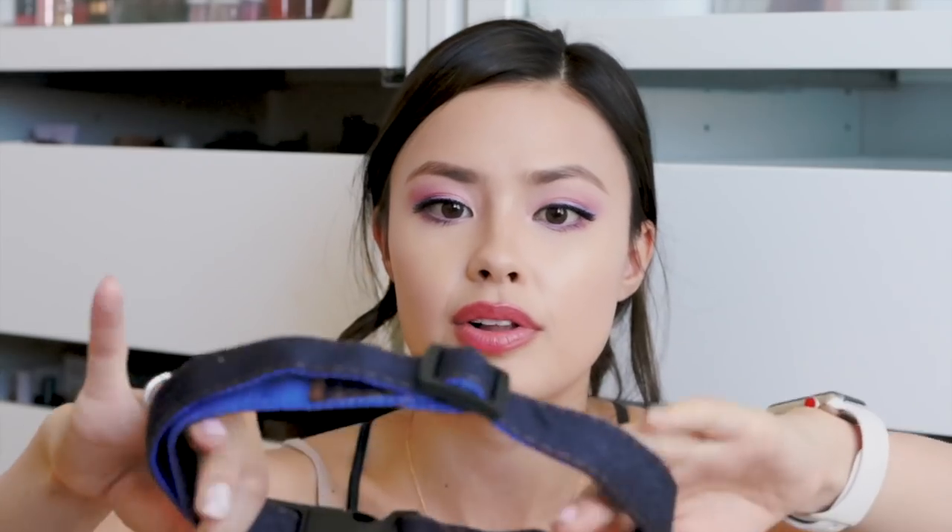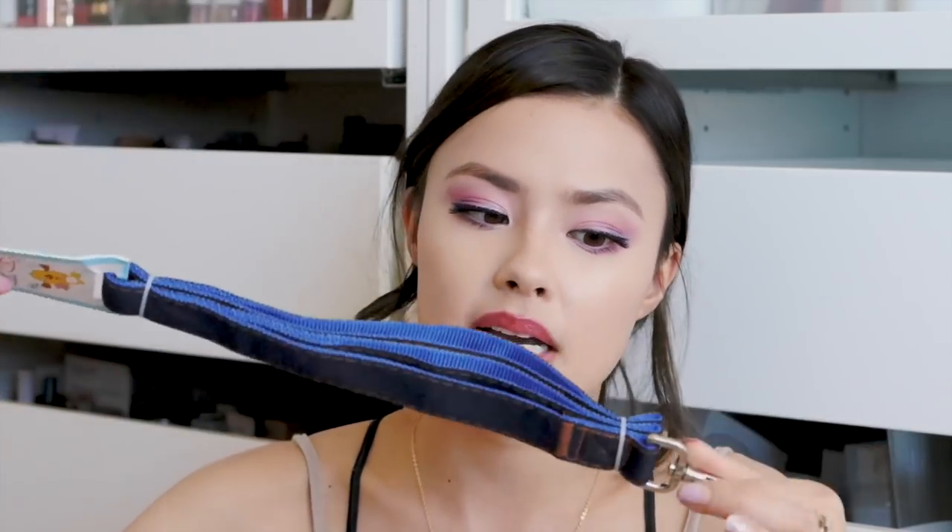I picked up this leash, harness, and collar set — it was so cheap on YesStyle, I really couldn't believe it. It's the cutest material, like denim, and it's going to be perfect for him once he gets a little bigger. It's still slightly large for him at the moment, but it was such a good deal. YesStyle actually has a ton of these sets with collar, harness, and leash all in one that are super affordable and come in a bunch of different designs.